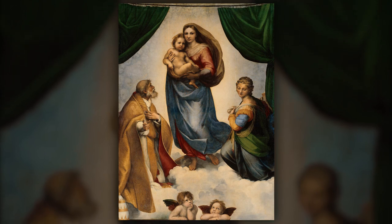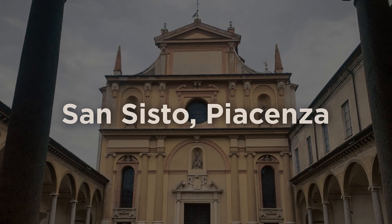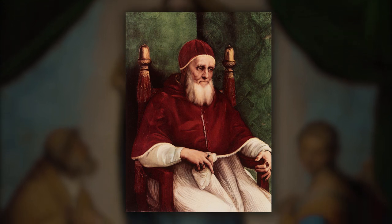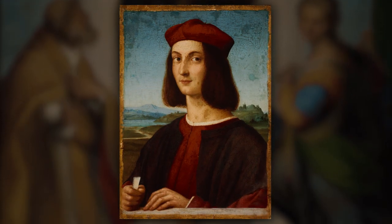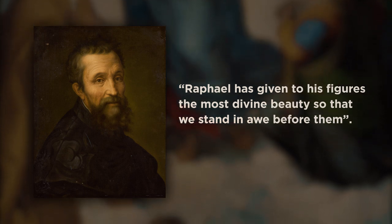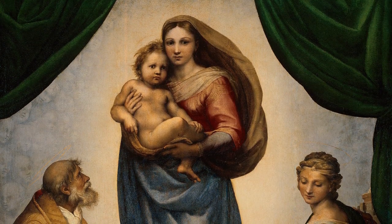The painting was commissioned by Pope Julius II in honor of his late uncle, Pope Sixtus IV. It was meant to be an altarpiece for the Basilica Church of the Benedictine Monastery of San Sisto in Piacenza. Pope Julius II was one of the most influential figures of the High Renaissance, who also commissioned paintings from the very best artists like Leonardo da Vinci, Michelangelo, and Raphael. It is said that Raphael had not yet turned 30 in the summer of 1512 when this painting was commissioned. Raphael was a master painter and architect who played a key role in the High Renaissance period. As Michelangelo said, Raphael has given to his figures the most divine beauty so that we stand in awe before them. He was a man who had the ability to capture human form and emotion in his paintings, and this work is considered some of the finest of the Renaissance era.